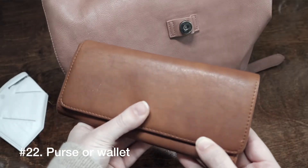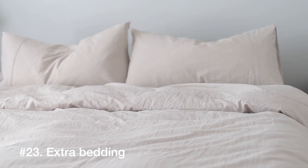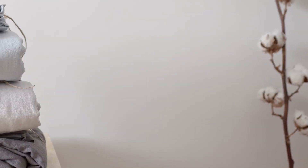Number 22 is a purse or wallet — removing old receipts, crumbs, empty gum wrappers from the bottom of your purse, or credit cards that are no longer active because you've received a newer one. Number 23 is extra bedding. Maybe you want to keep one extra set of linens or a comforter for each room, but extra extra bedding may be an easy, quick thing to let go of — especially if you only have one king size bed but five different sets of sheets.